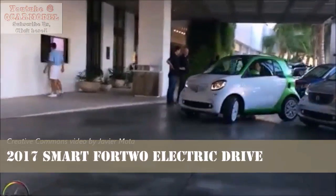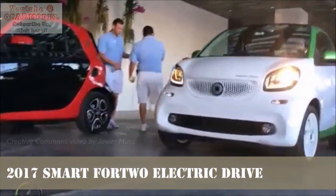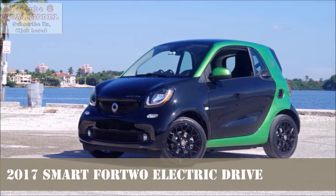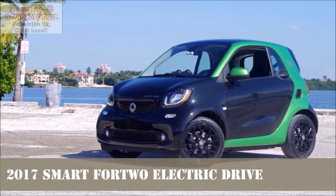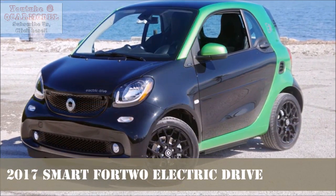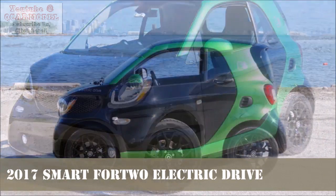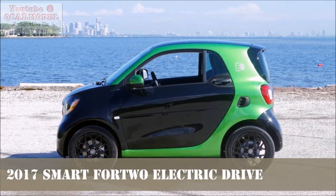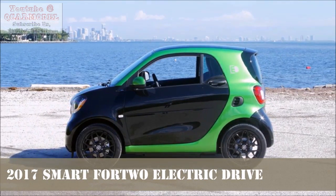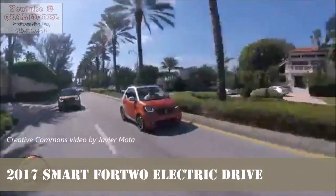The Smart Electric Drive hit the ground in 2007 as a modified version of a standard Smart Fortwo city car, but the first generation wasn't something just anyone could go out and buy — it was only available to corporate clients. The second generation came around in 2009 and was an actual production car, eventually reaching US shores in limited numbers in 2010 through Car2Go, the street-parked ride-sharing rental system. The third generation came here in 2013 and was the first Smart Fortwo Electric Drive that could actually be owned — well, mostly.